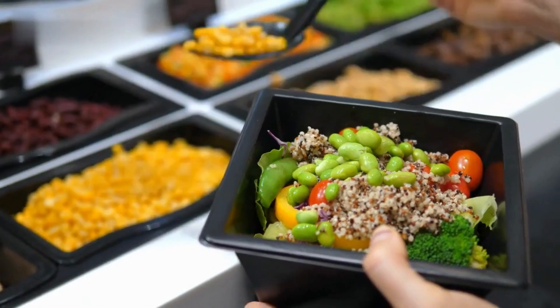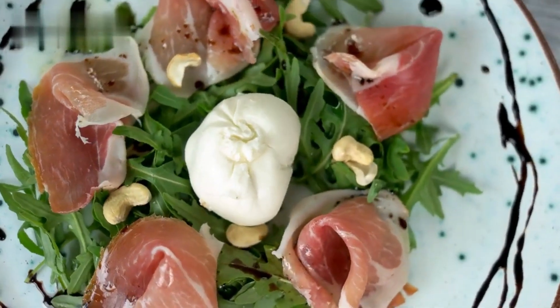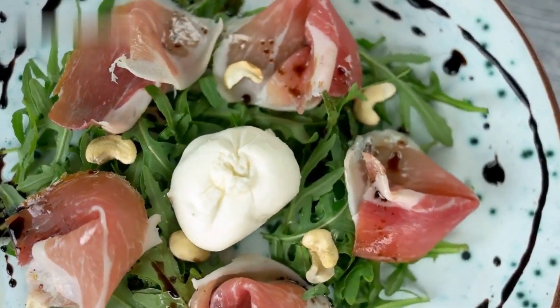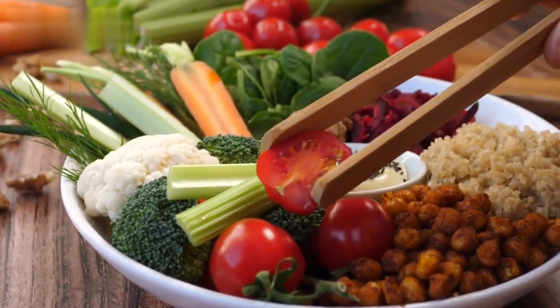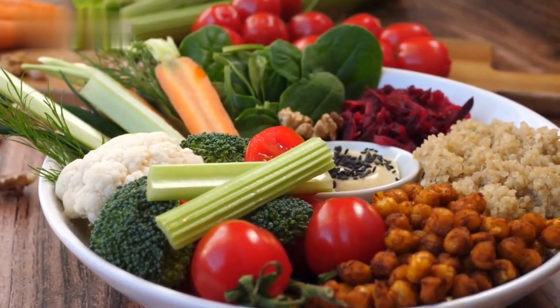1. Mediterranean Quinoa Salad. Our first lunch idea is a refreshing Mediterranean quinoa salad. Quinoa is a nutrient-dense grain that provides a good source of protein, fiber, and essential vitamins and minerals.